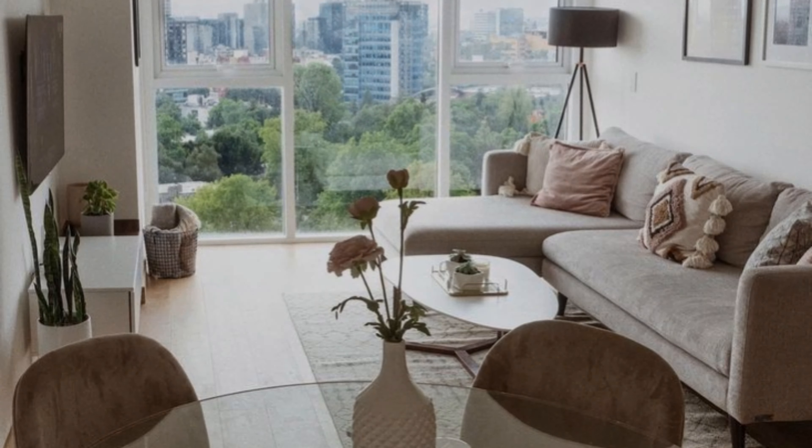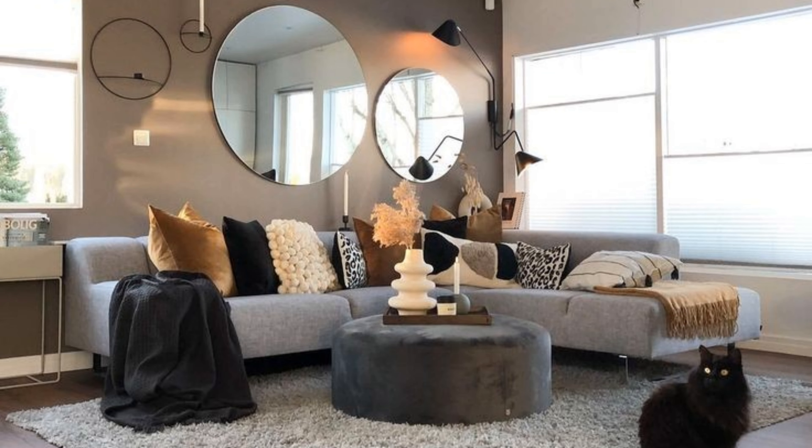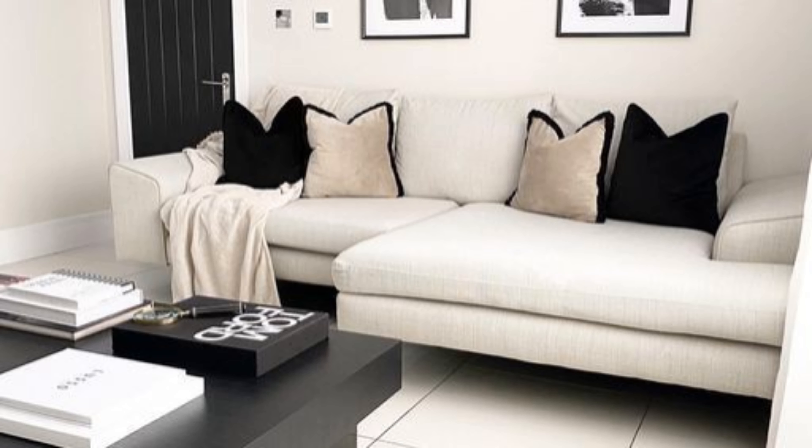Cut down on the number of accessories you display. Bear down on clutter and only display items that mean the most to you. We love how this mid-century modern living room does just that.